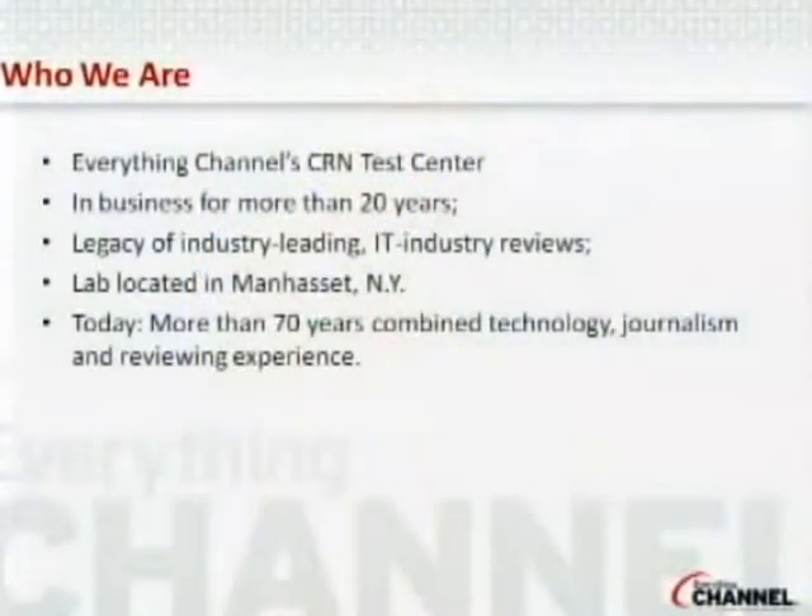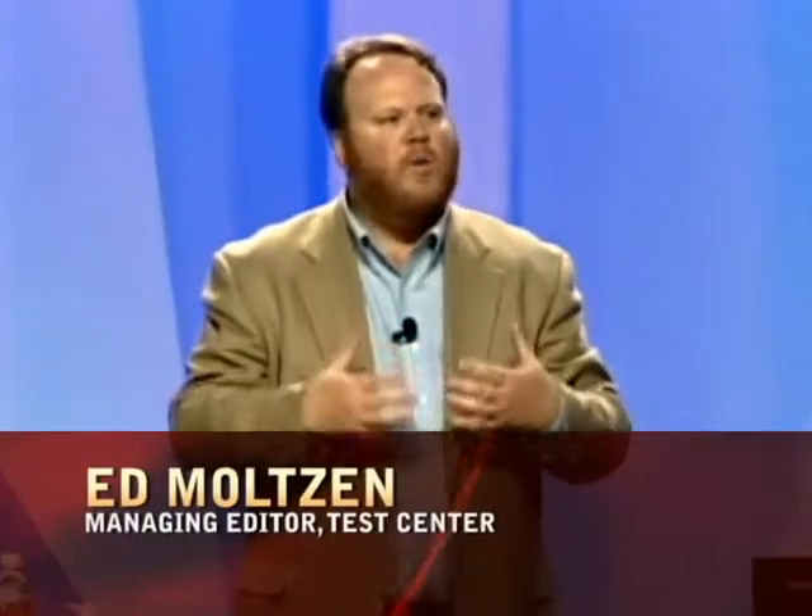We are the Everything Channel CRM Test Center. We've been in business reviewing products and analyzing technology for more than 20 years. We have a legacy of industry-leading reviews and analysis. We do all our reviews in-house — we have a lab located on Long Island and in Manhattan, New York — and we do every bit of testing and analysis ourselves, not sending anything out to third-party labs.